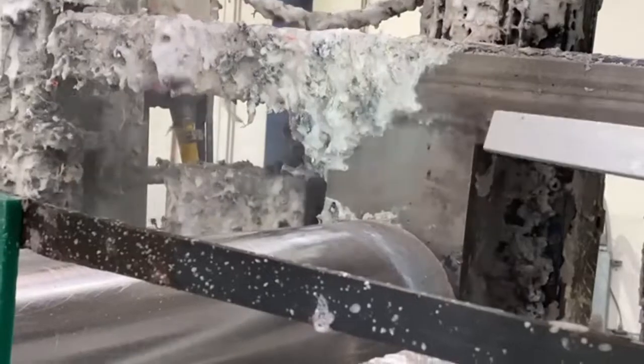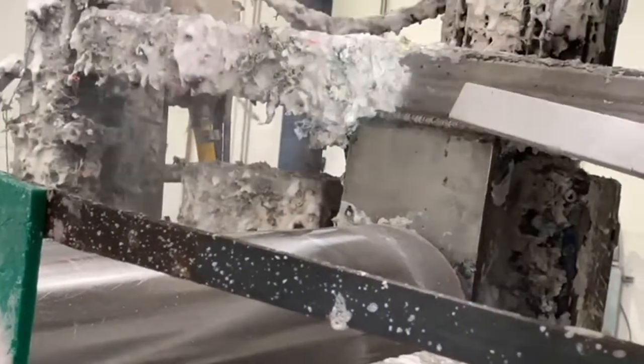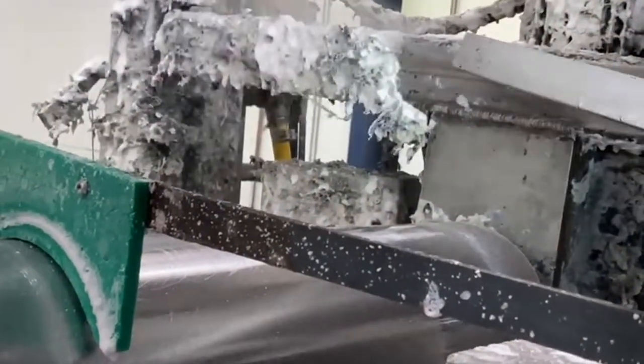Dry ice cleaning is a non-abrasive, non-flammable, and non-conductive cleaning method. It is environmentally friendly and contains no secondary contaminants such as solvents or abrasive media. It allows items to be cleaned in place without time-consuming disassembly.